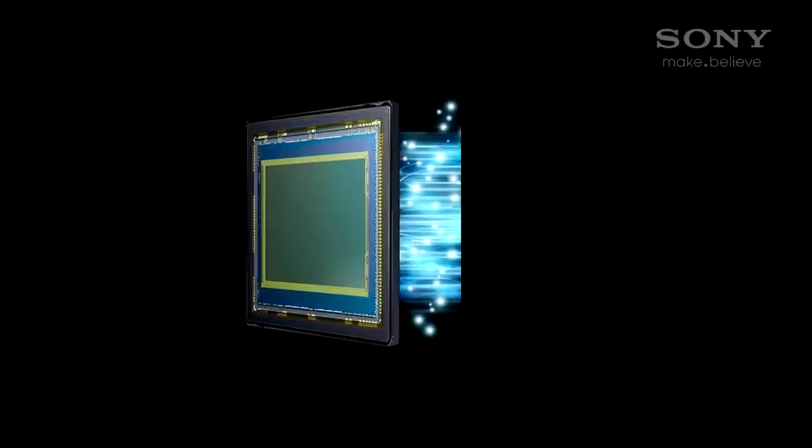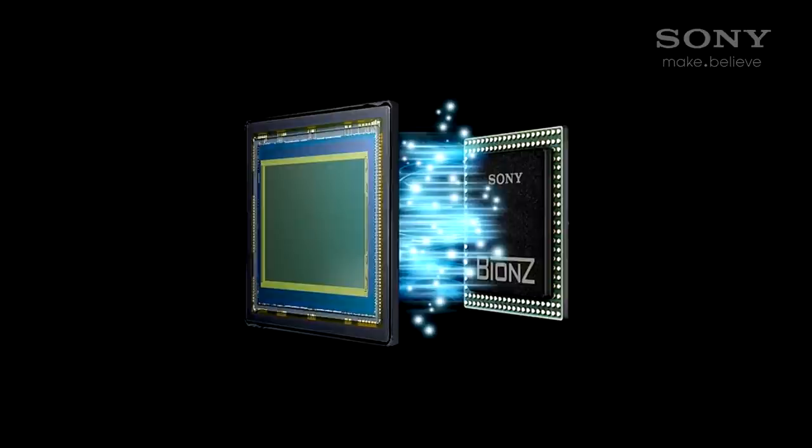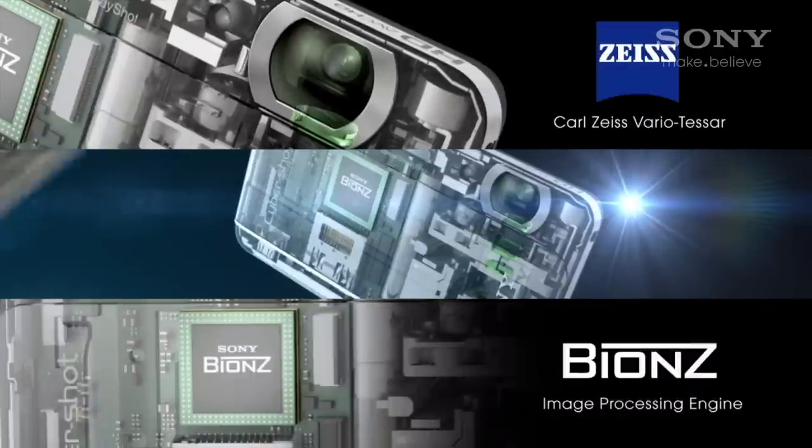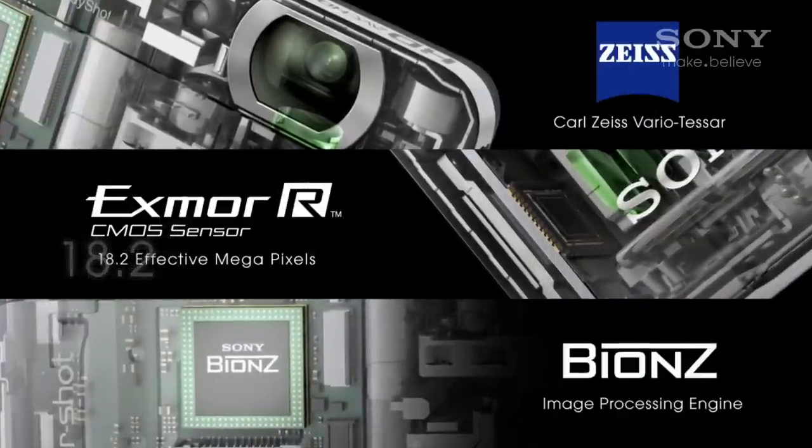Another key advantage of Cybershot is the BIONZ image processor. This processor assists in speedy autofocus, burst shooting, and image conversion.